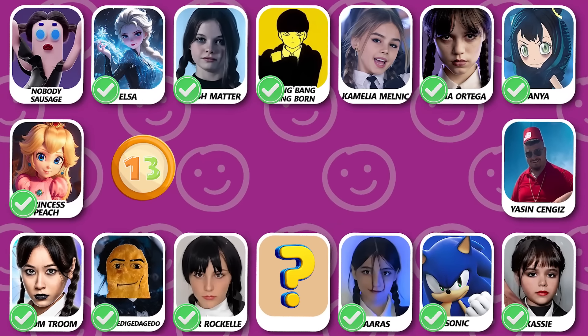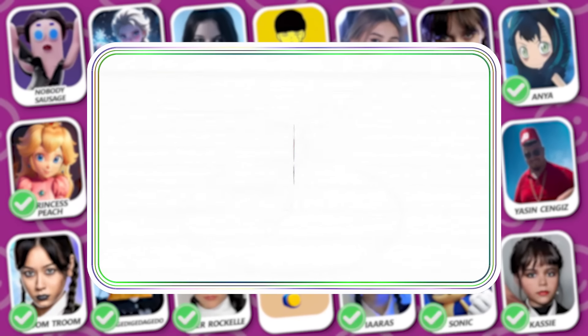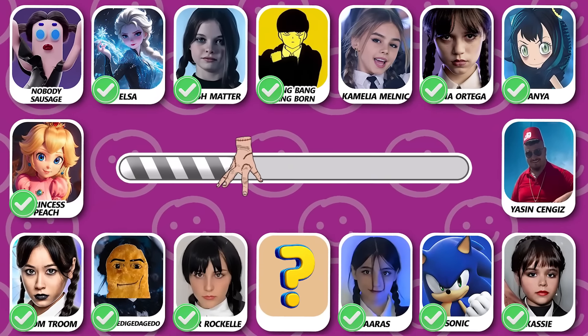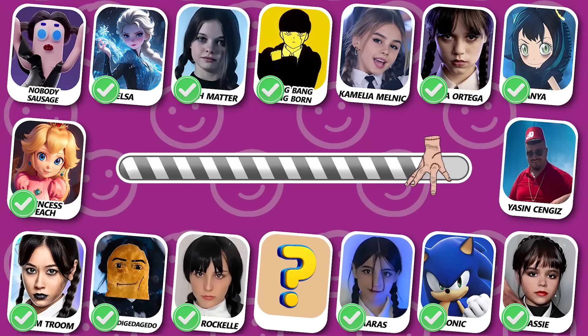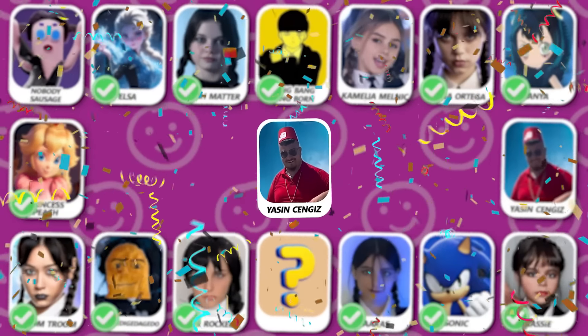Number 13! Can you see who this is? Yes, this is Yasin Senjas!